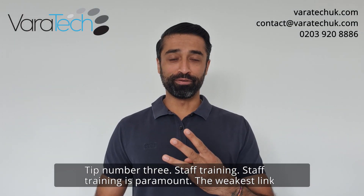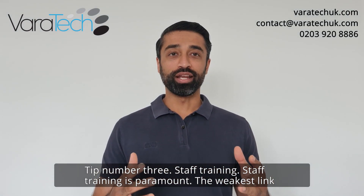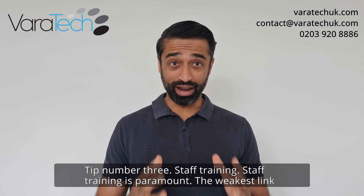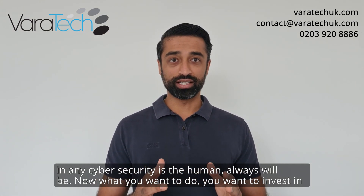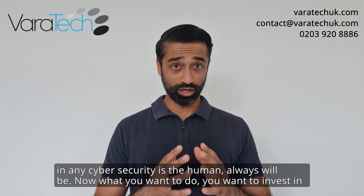Tip number three: staff training. Staff training is paramount. The weakest link in any cybersecurity is the human — and always will be.